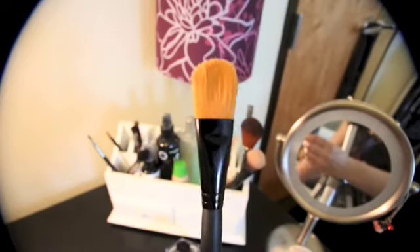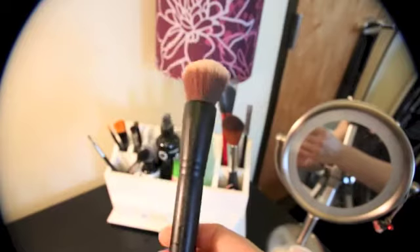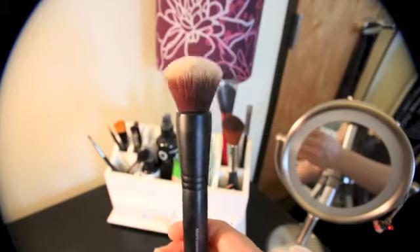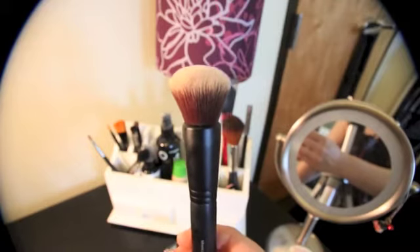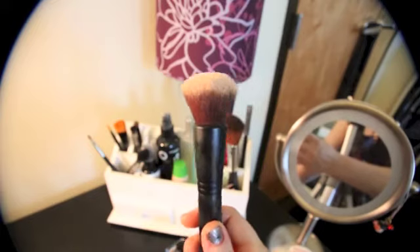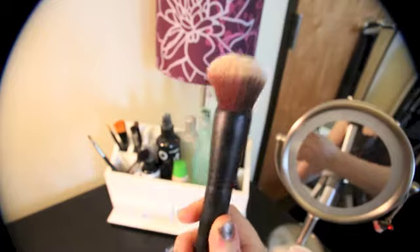I wasn't sure if I was going to like the concealer brush because it's a little smaller than what I was used to, but it's fantastic. As for the foundation brush, I haven't been using it much — I've tried using it more as a primer applicator. I was convinced to buy the mineral powder Sephora brush, which is not a sale brush. It's awesome and works wonderfully for applying foundation — I never thought foundation could be so easy to apply, and it applies it just flawlessly.